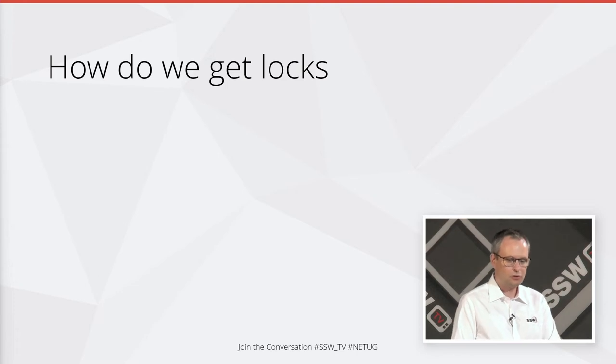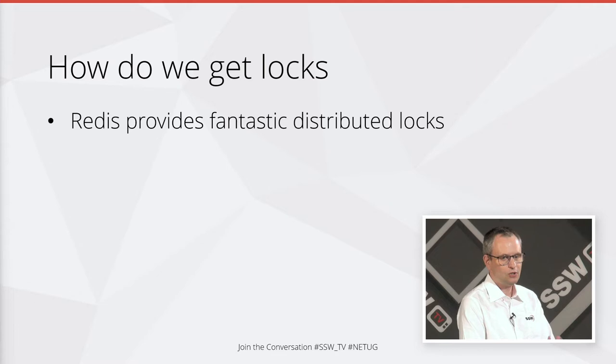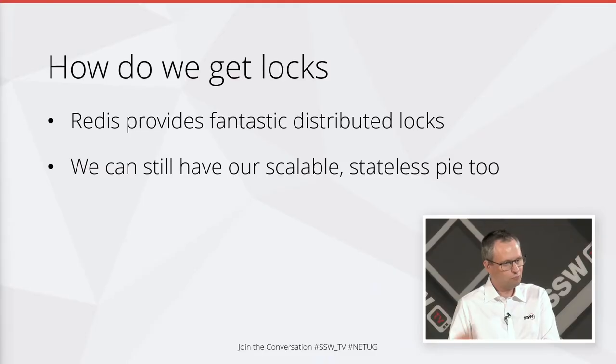The best distributed lock — a lock available on a network — that I'm aware of is Redis. It provides fantastic distributed locks: really, really fast and really easy to implement. We can still be highly scalable with stateless APIs, because Azure has a Redis cache available as an offering, and AWS does too. Anywhere we want to use these types of locks, we can — they're even available in a simple container.